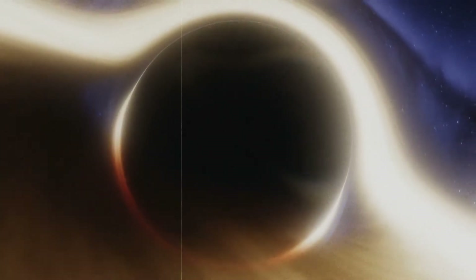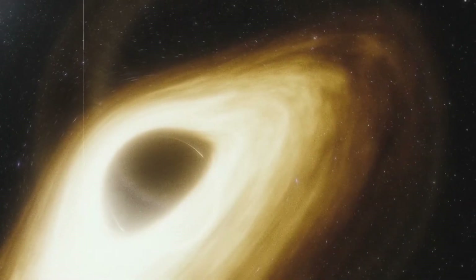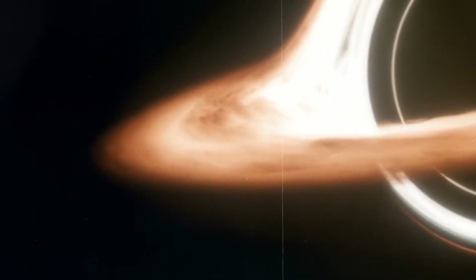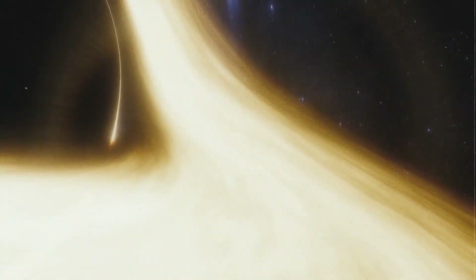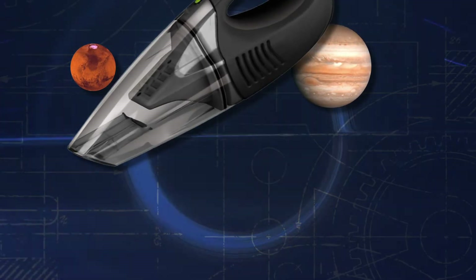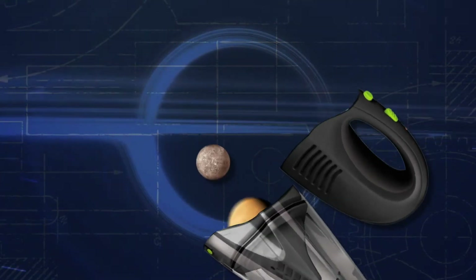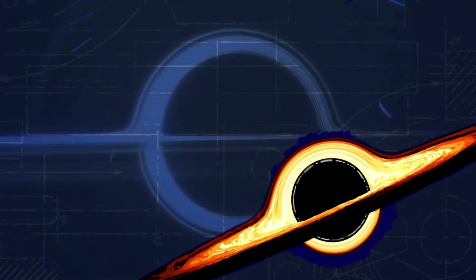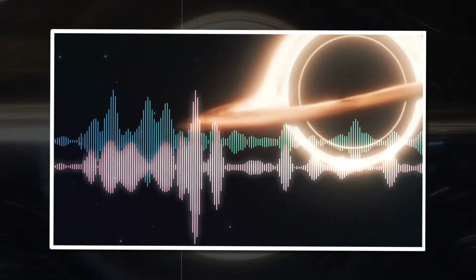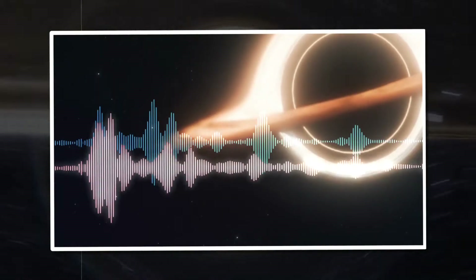Probably all of you know at least vaguely what a black hole is. Scientifically, it's a region of space-time whose gravitational attraction is so great that even objects moving at the speed of light cannot leave it. In simple terms, black holes are powerful vacuum cleaners of the universe — only unlike a usual vacuum cleaner, it's impossible to take out anything from a black hole. It sucks into itself absolutely everything in the vicinity.